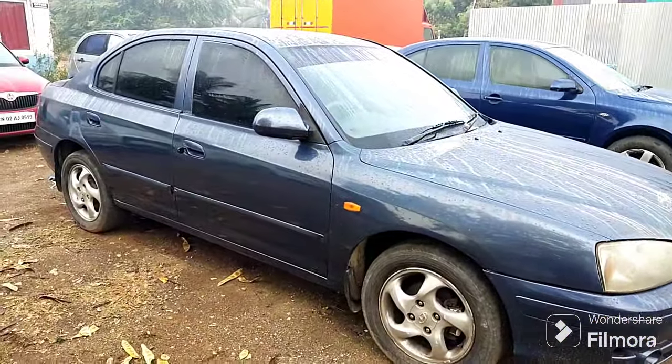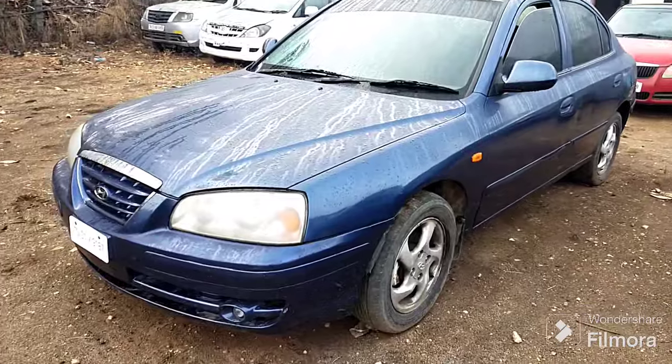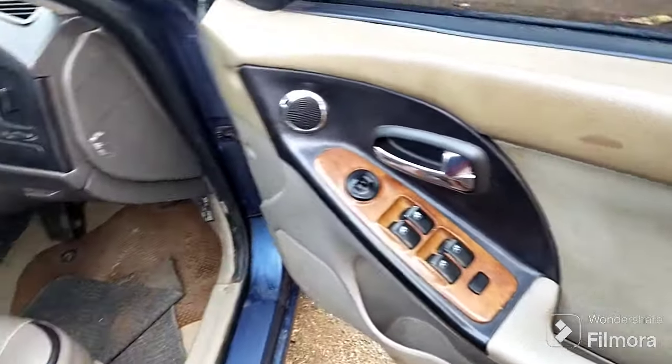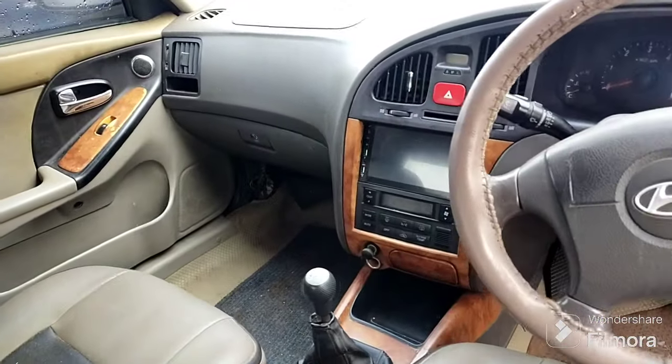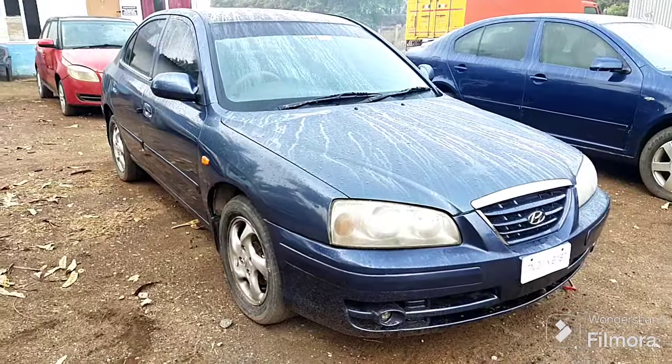Air bag is $90,000. Power steering. Air bag is $90,000. Air bag.